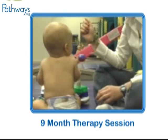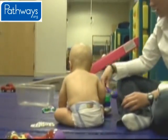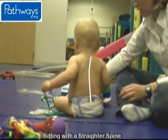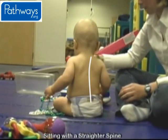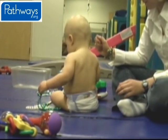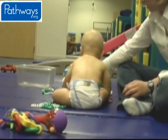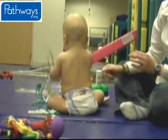By nine months, Jonathan is able to sit completely independently. He is much stronger than he was at six months, and the curve in his spine is greatly reduced. His head is now held squarely in the middle of his shoulders. Jonathan still has a tendency to keep his weight on his left side; he holds his right arm close to his body to aid in stability while playing.